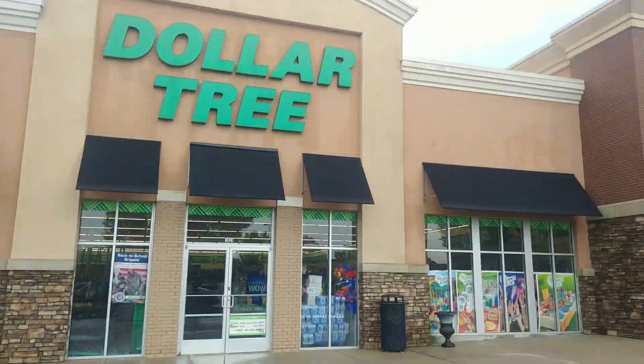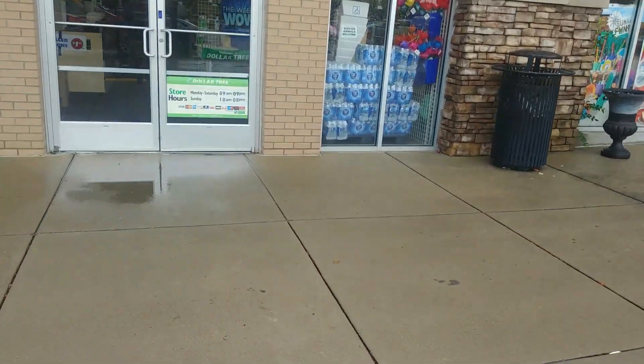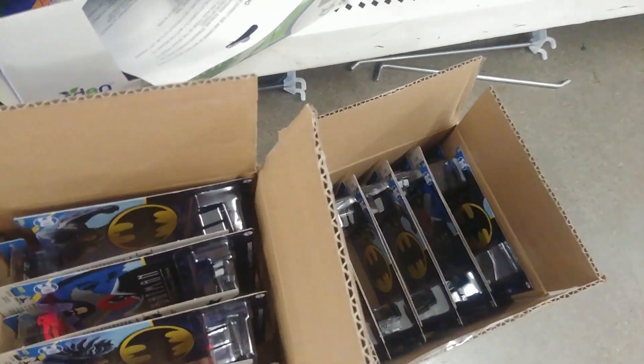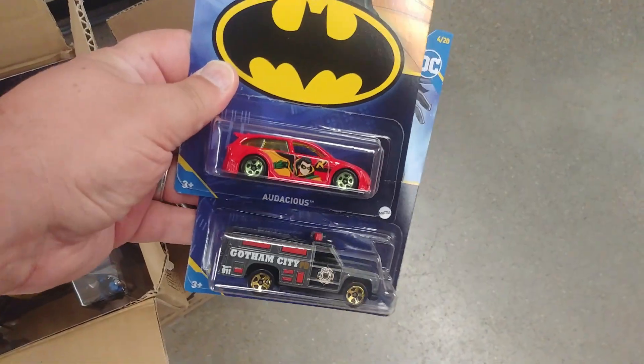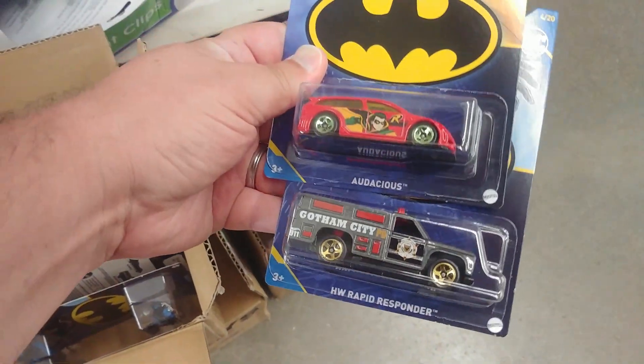Alright guys, time to go inside, see if Dollar Tree got their truck and if there was any Hot Wheels on it — let's go see what we find. Well guys, we brought out three small cases that are all Batman covers. Believe it or not, I'm actually okay with it because I've been looking for this mix for a while, because it has two castings that I actually have some collection of — the Rapid Responder and the Audacious.